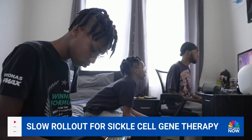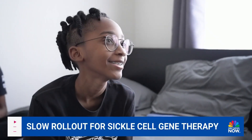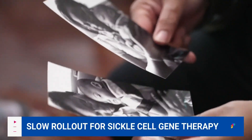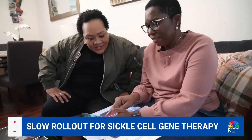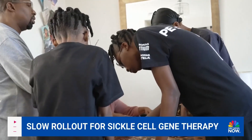Until now, the only cure was a stem cell transplant with a donor. That worked for Wedham's younger brother, Weckham, who was also born with sickle cell disease. Mom, Sylvia Manila, says antibodies in Wedham's bloodstream prevented the same cure for him.